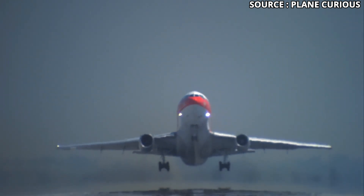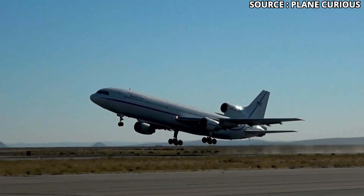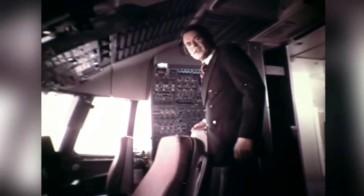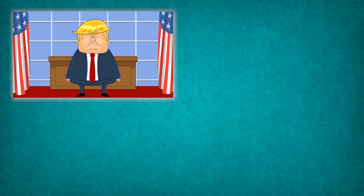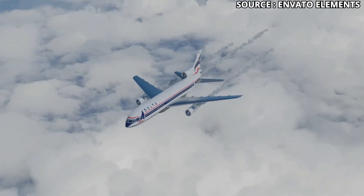What if the best plane doesn't always win? The Lockheed L-1011 TriStar was built to outshine the DC-10. It had a quieter cabin, smarter systems, and the RB211 triple spool engine that set new standards. But politics, money, and timing flipped everything upside down. This is the rise and fall timeline.